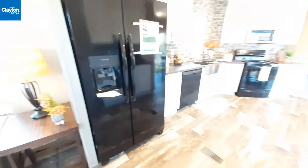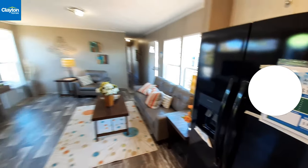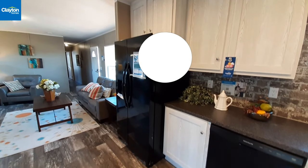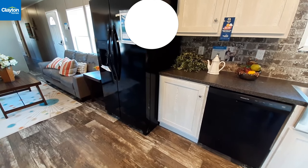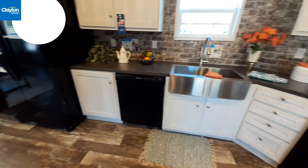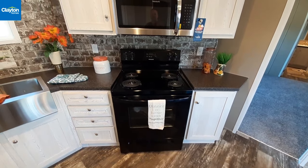We've got these side-by-side Frigidaire appliances — the refrigerator in the black version, of course. You can always option in a different brand or different style.